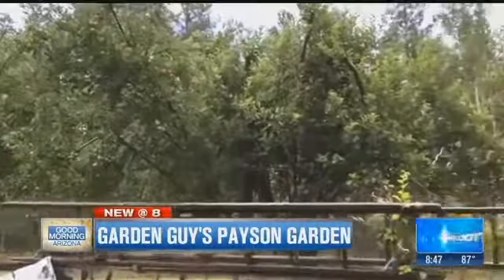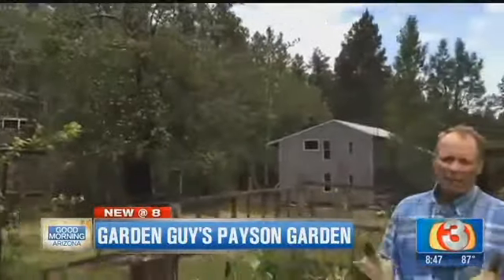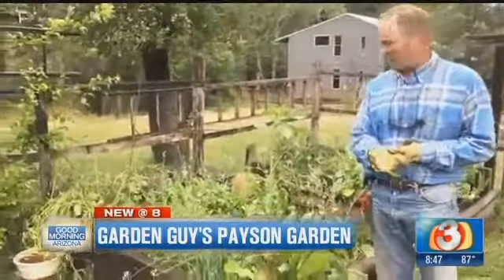We decided this is a better place to garden during the summertime — nice and cool, about 5,700 feet in elevation. I've got free water out of the river and, of course, lots of raised beds.